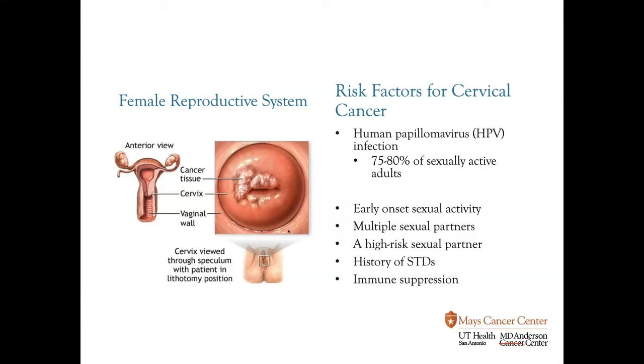Let's talk about some of the risk factors for cervical cancer. The biggest risk factor is the human papillomavirus — infection or exposure to the HPV virus. It's important to know that 75 to 80 percent of the world's sexually active population has or has been exposed to the human papillomavirus. It is technically considered a sexually transmitted disease, but it's a virus that's widespread throughout the population. The good news is that for the large majority of women exposed, the immune system will clear the virus and we never even know we have it. Other risk factors pertain to HPV exposure: early onset of sexual activity, multiple sexual partners, a high-risk sexual partner, history of prior sexually transmitted diseases, and immune suppression.